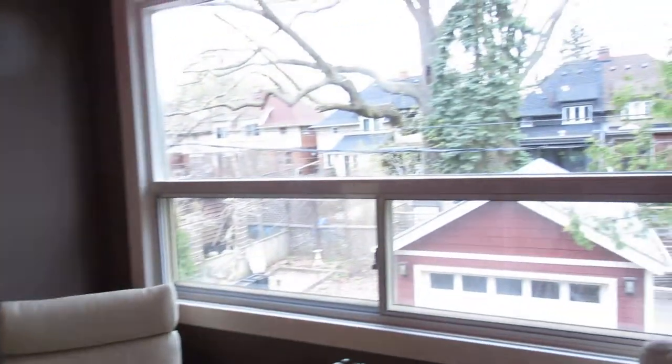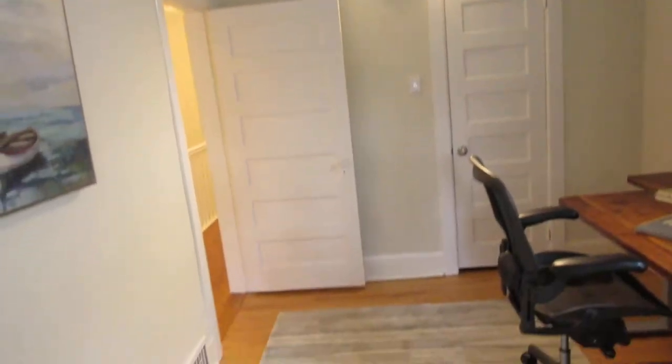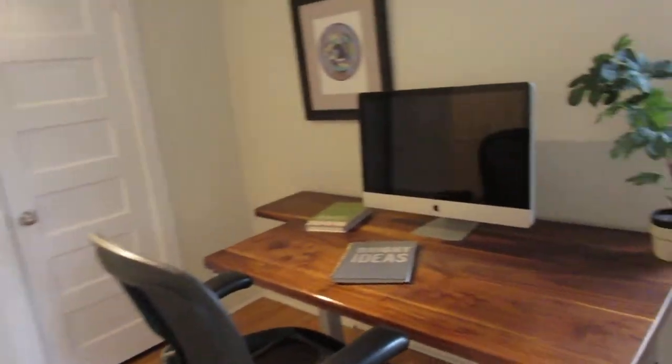This room overlooks the backyard and the newer garage, which even has a skylight. Whether you need a home office, or you've got a couple of kids who want to share a bedroom and have a little play area, there are lots of uses for that den.